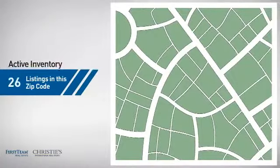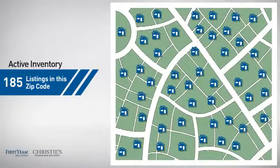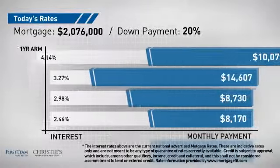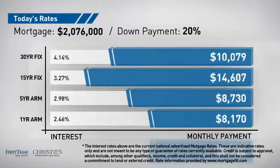Wondering how it stacks up against the competition? There are now just over 180 homes on the market within this zip code. If you're thinking about getting a mortgage for this property, you could be looking at these options with regards to current interest rates and monthly payments.